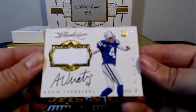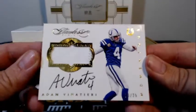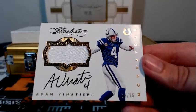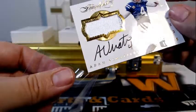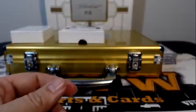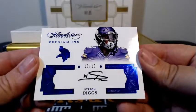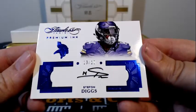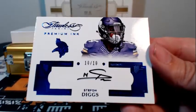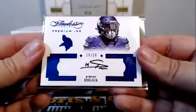Next up for the Colts, Adam Vinatieri numbered 19 out of 25 with the on-card auto — jumbo relic there, going out to Indianapolis and Wayne S. Congratulations, Wayne. And finishing off this box, a Stefon Diggs 10 of 10 Premium Ink auto with the Sapphire Parallel, going out to Minnesota and JN. Congratulations on that — 10 of 10.